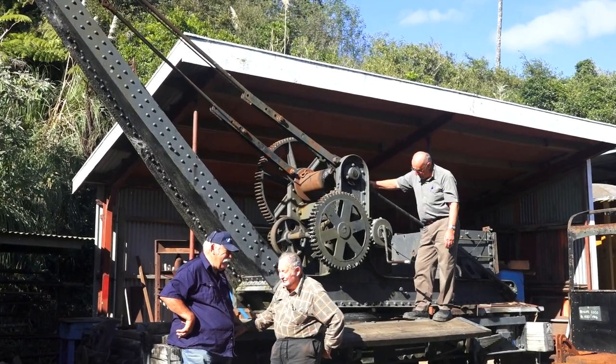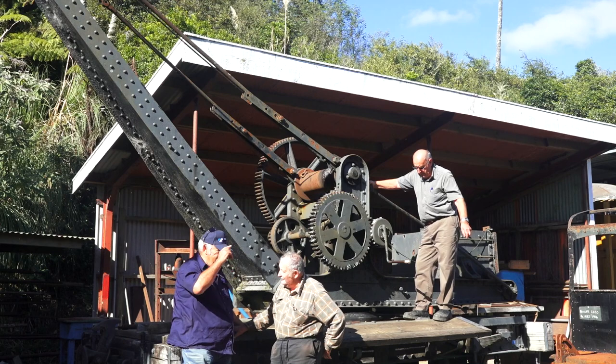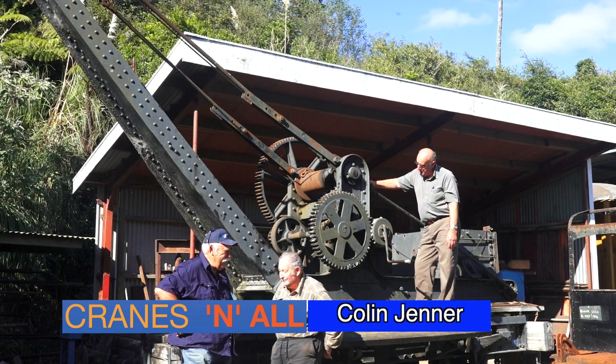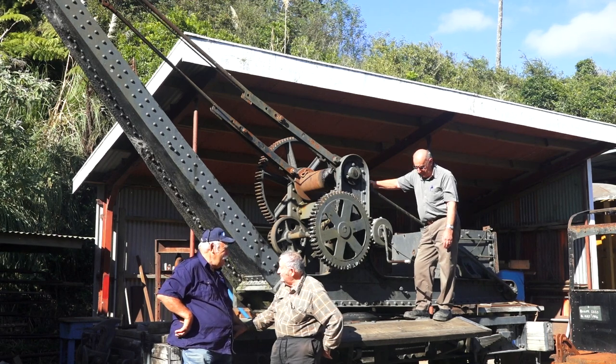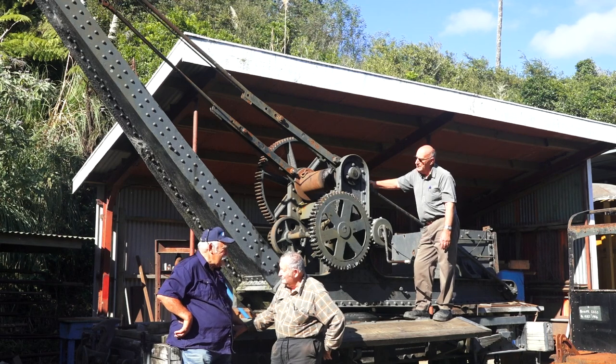I found it in Mason Brothers foundry in Mount Wellington, just opposite the Tip Top factory. It had been used for carting foundry core boxes up and down their yard. I took it out to my father's place in Papatoetoe and we overhauled it, and it's been overhauled again since. Most of it is built of iron rather than steel — that's why it's lasted so long without rusting.